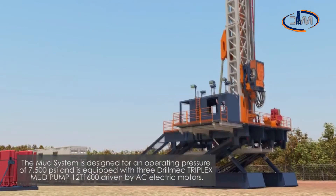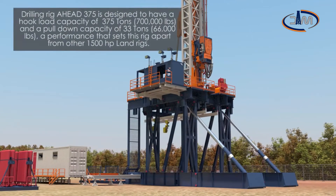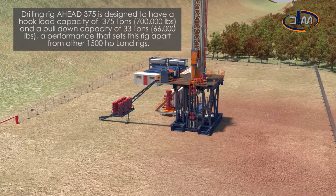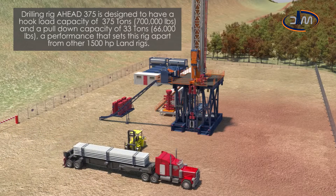Drilling rig AHEAD 375 is designed to have a hook load capacity of 375 tons, 700,000 pounds, and a pull-down capacity of 33 tons, 66,000 pounds.